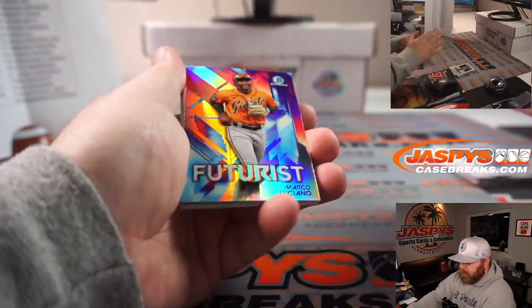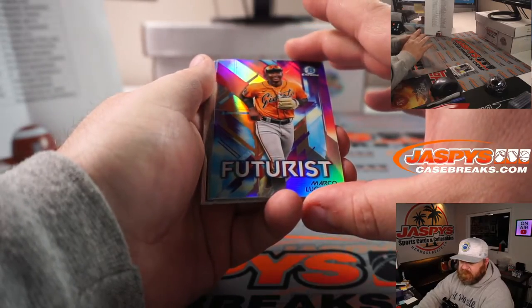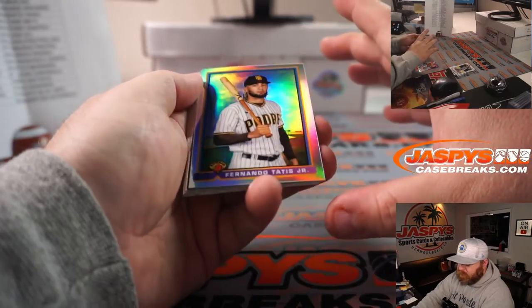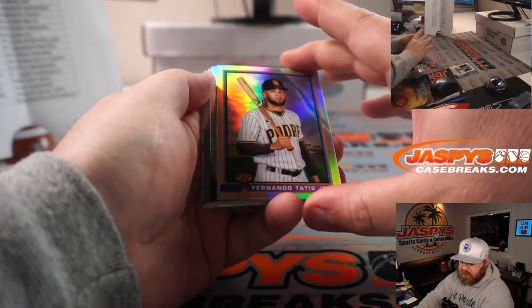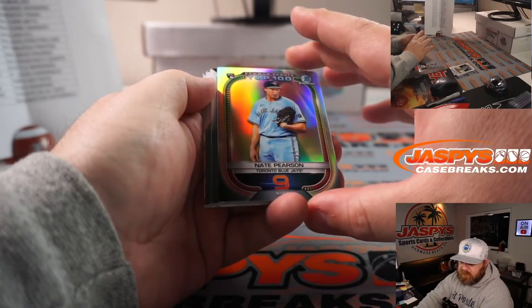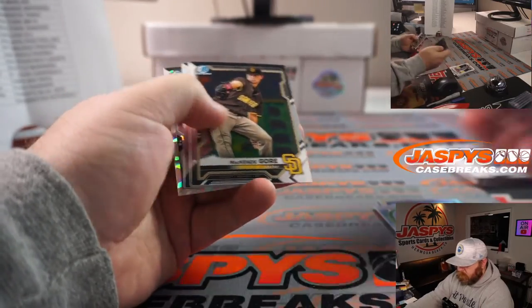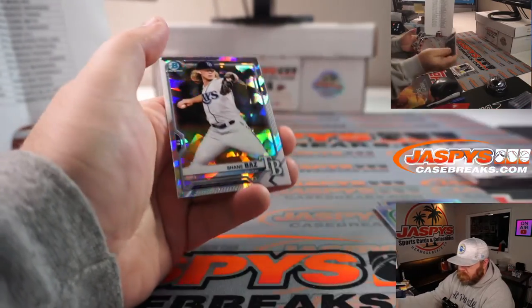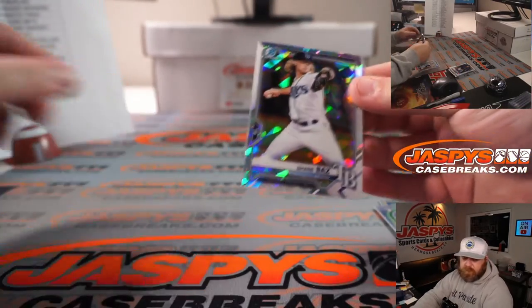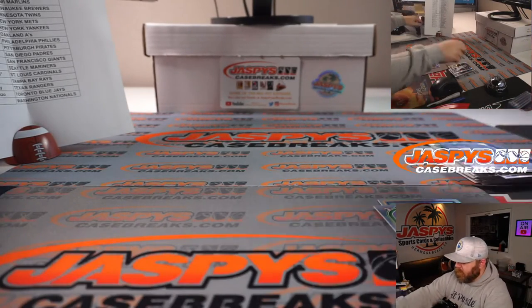What up, Jake? How are you, buddy? Marco Luciano Futurist Refractor for the Giants — Kyle Cook. Fernando Tatis Jr. Retro Refractor for the Padres — Matthew Shira. Nate Pearson Refractor for the Blue Jays — Mark Costanzo. And Shane Boz Atomic, non-numbered for the Rays — Jae Hoon Kim. So that's the one-pack break.